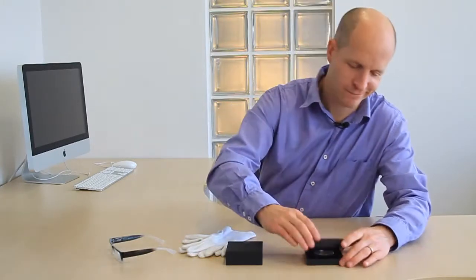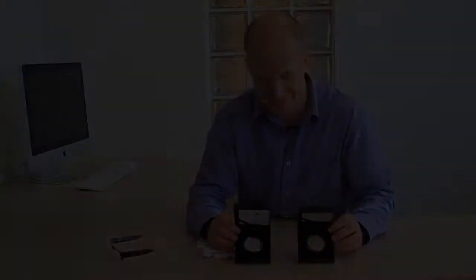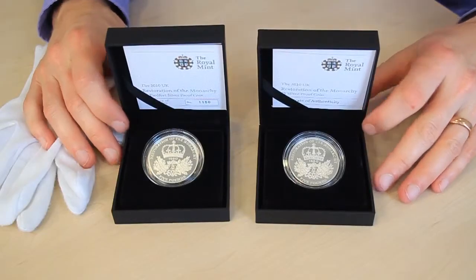Hi, my name is Bill Fryer from WestminsterCollection.com. I've got two coins here — here's one, here's the other. Now they both look exactly the same but in fact they're not, and one is much more valuable than the other. Shall we take a look? So here are these two coins.